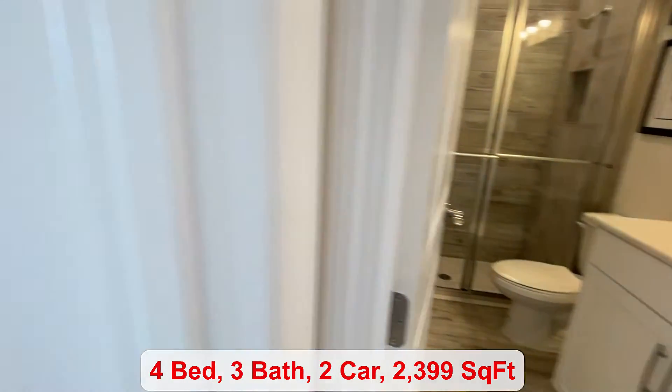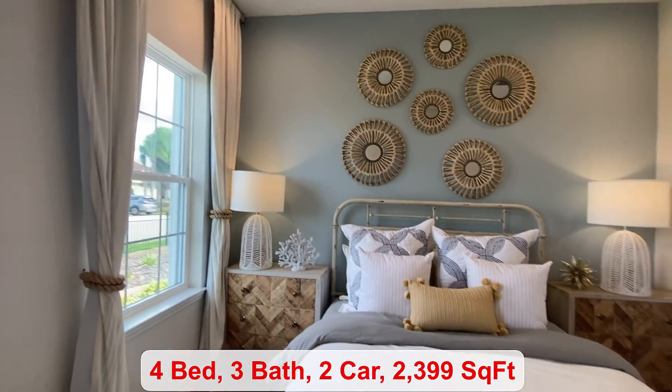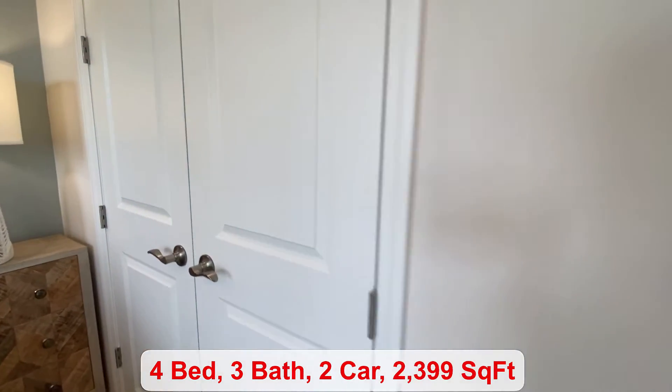You have a full-size bathroom, and then you come into your bedroom with two large windows letting lots of natural light in. Over here you have your closet.